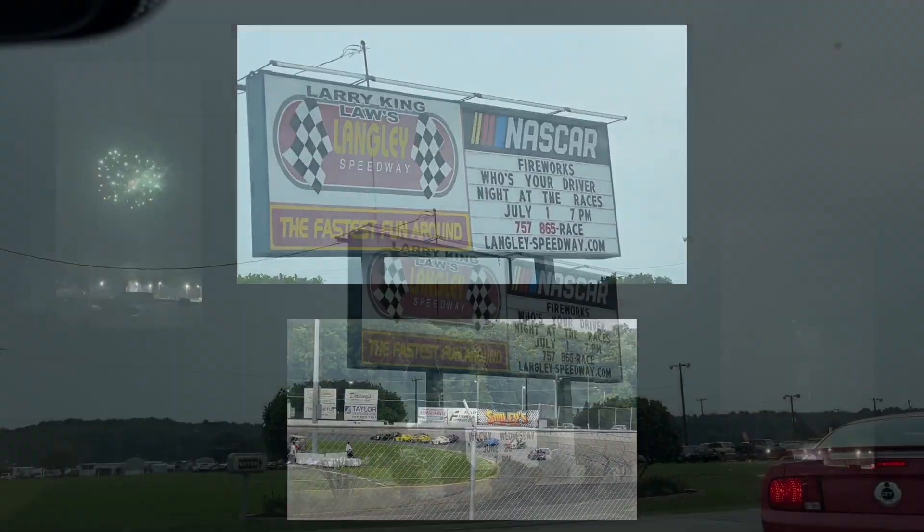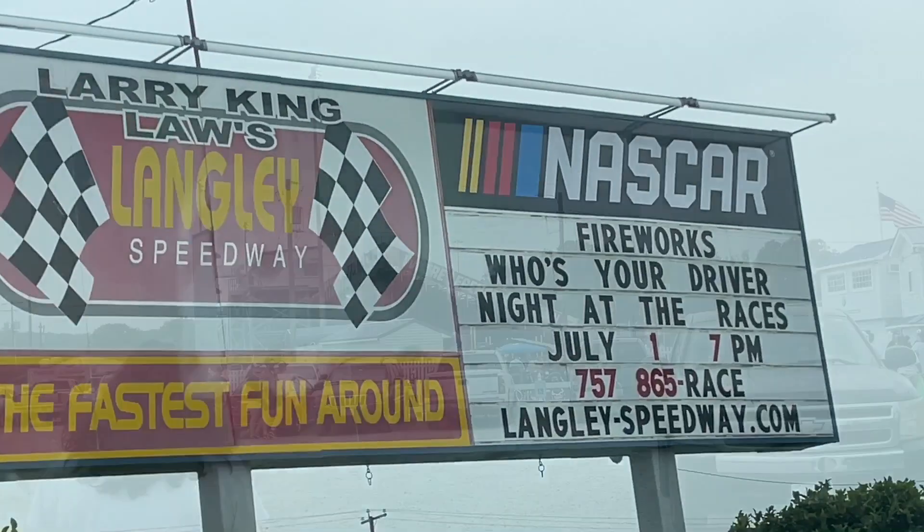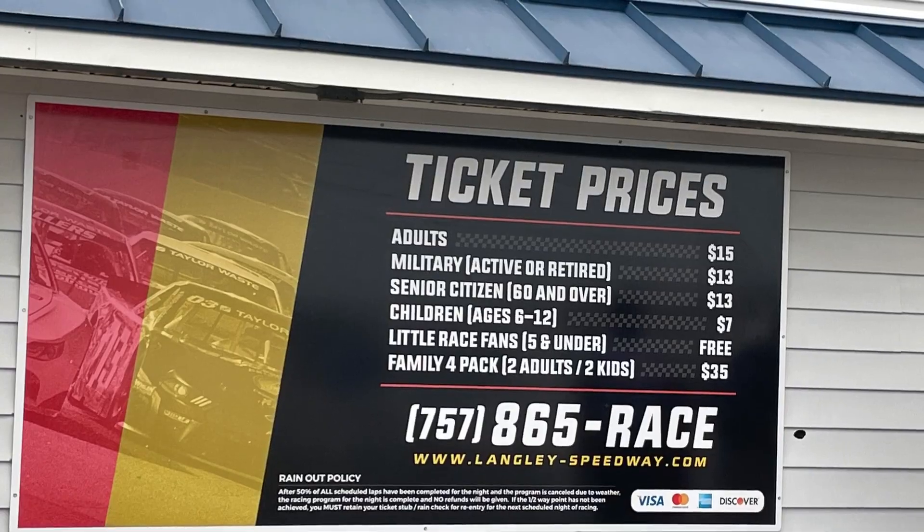Hello guys, how are you? Today we are here at Langley Speedway and we're going to watch a lot of car racing. It's very affordable to get in here.